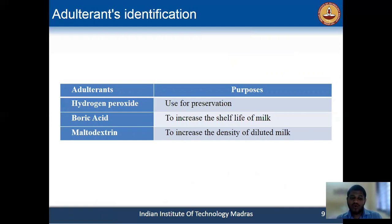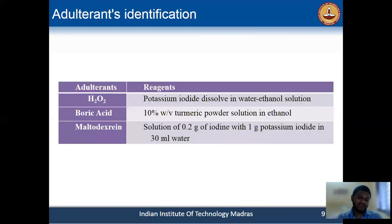Why did we choose these adulterants? Because these are listed among the most commonly found adulterants by the FSSAI. These adulterants are used in milk for different purposes, like for preservation and for increasing the density of diluted milk. For each adulterant, we chose some colorimetric reagents so that after reacting with the reagent, the adulterant should give a color change.